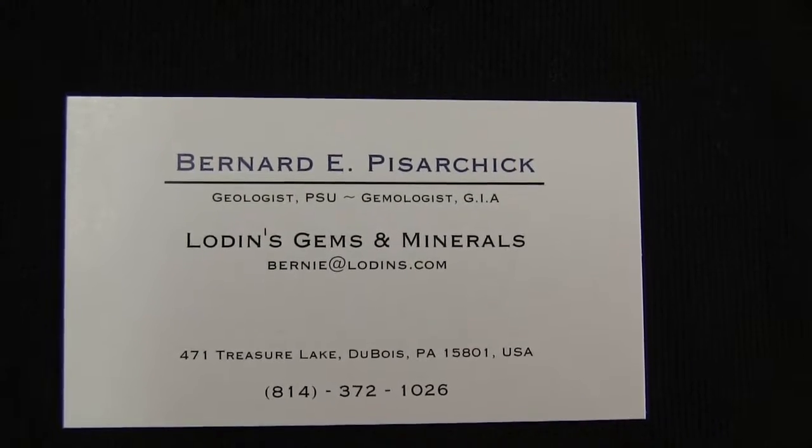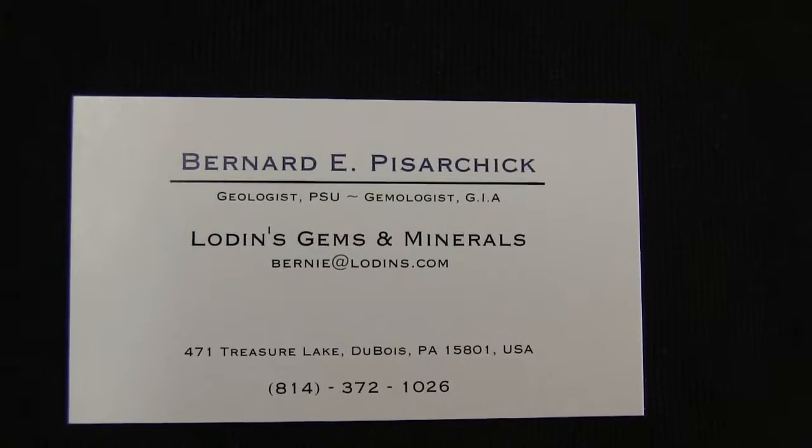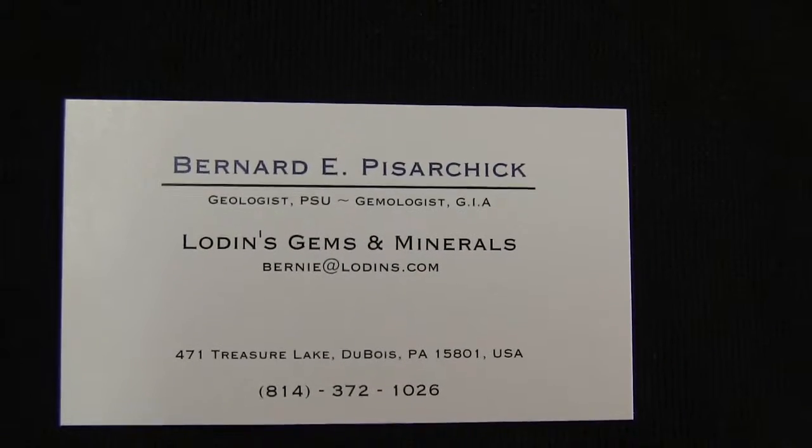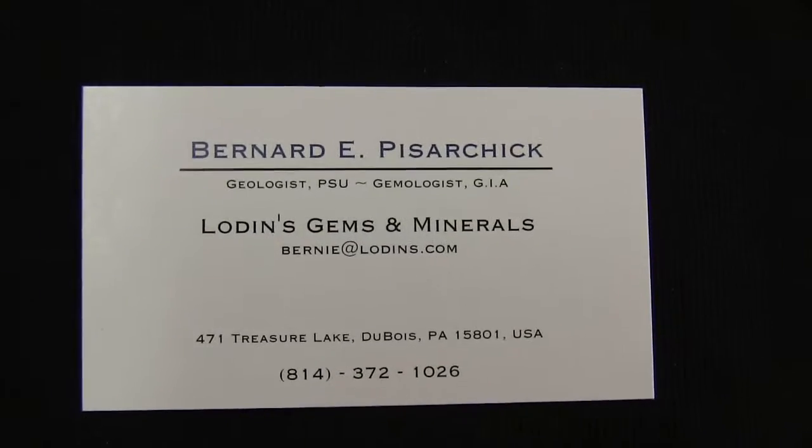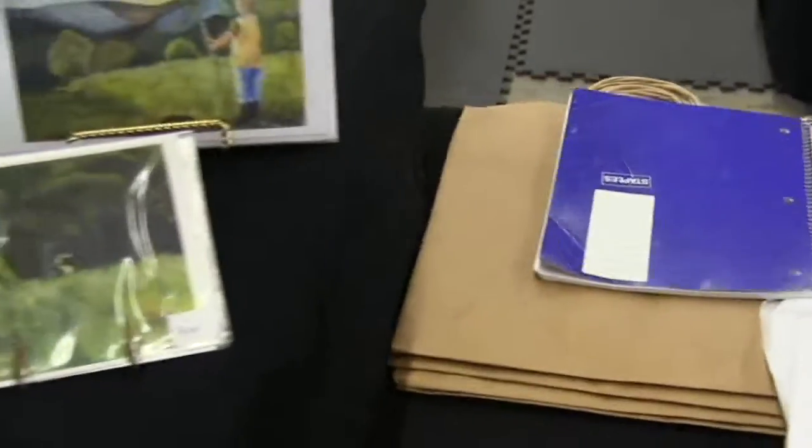Hello, this is Bernie Pazarczyk here at the Gemstreet USA show in Berea, Ohio, and it's the 28th of September 2018. This is a quick look at our booth today.